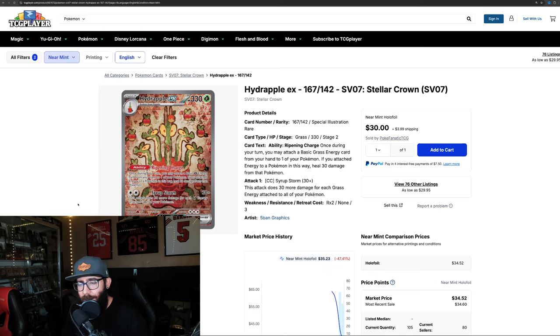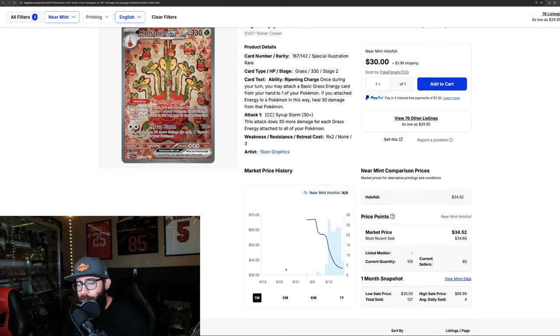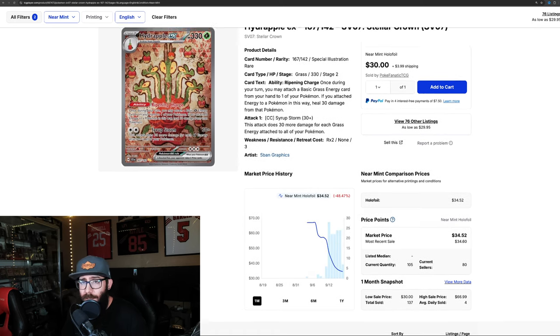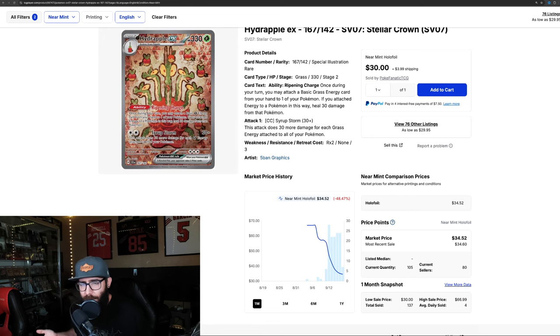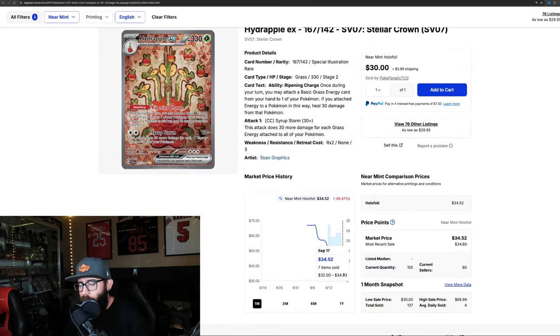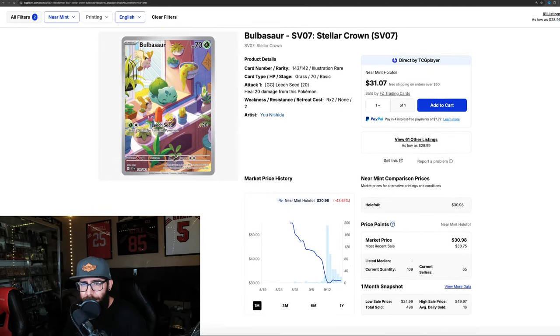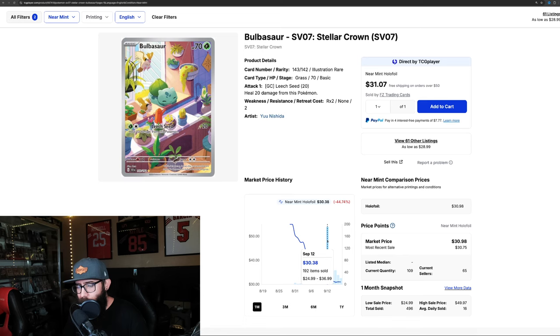There's another card I didn't care about at all until I looked more closely at it, and now I kind of want the SIR. It's on a pretty steady decline right now — we'll see where it bottoms out. It might be leveling out with a recent sale around $34. The Bulbasaur SIR I actually pulled, which is super fun — tons of sales at $30 and it's holding steady around $30. I could see it staying there.